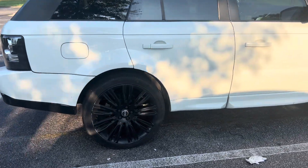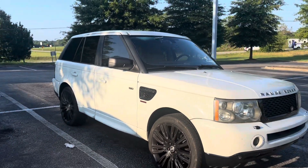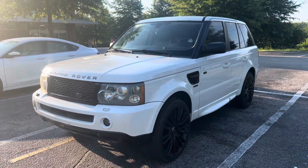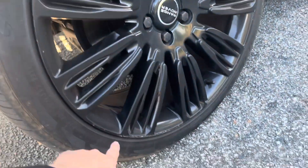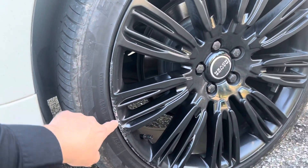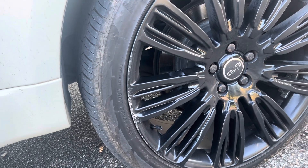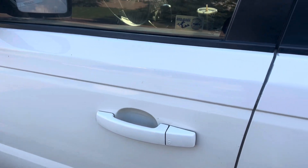Check out this beauty — I do have some rim curb rash. This happened because I had to get out of the way of some vehicles that were about to crash into me and got a little too close to the curb at low speed. The 22s are very easy to scratch because they're very close to the edge. On the other side, I actually spray painted this black, and obviously I didn't sand it, so the paint is coming off.